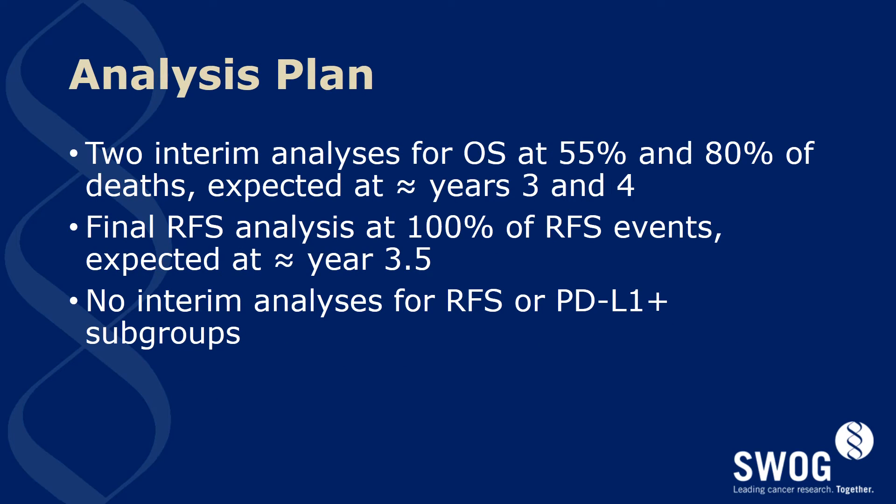The analysis plan includes two interim analyses for overall survival at 55 and 80 percent of deaths, expected to occur at approximately study year four and study year three. The final RFS analysis at 100 percent of RFS events is expected at year 3.5. No interim analysis for RFS or PD-L1 positive subgroups will be performed.